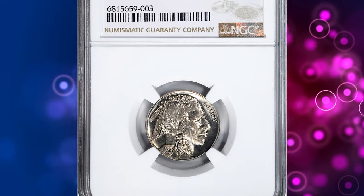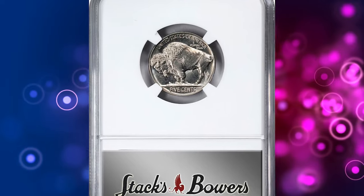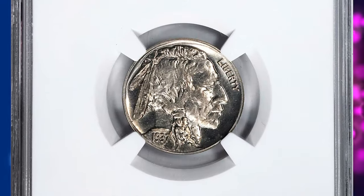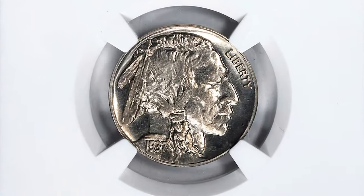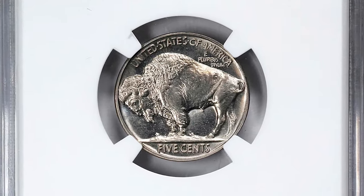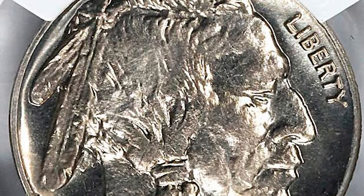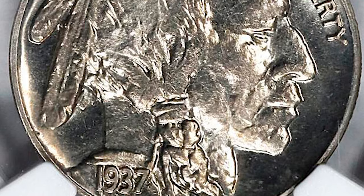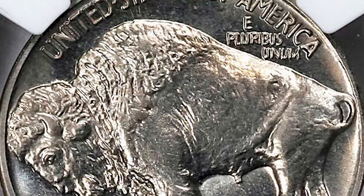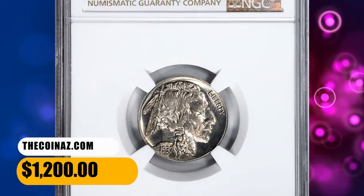Number 6. Here is a 1937 Buffalo Nickel Proof, graded as PR66 by NGC. According to NGC, all 1937 proof nickels are fully brilliant, but an extremely small number display enough contrasting texture on their devices to be designated cameo. This issue is plentiful, but the demand from type collectors is quite high and keeps values high as well. No proofs of this coin type were made for 1938, as it was already known at the beginning of the year that a new Jefferson nickel was on its way. This proof specimen ended up selling for $1,200.